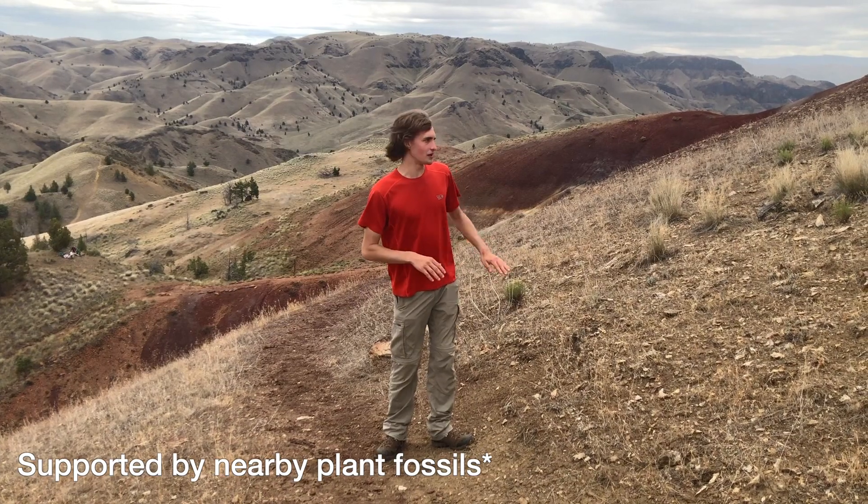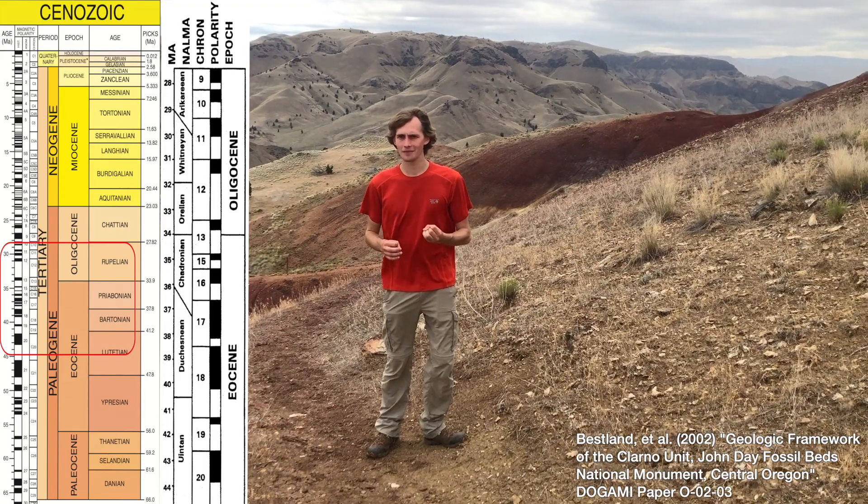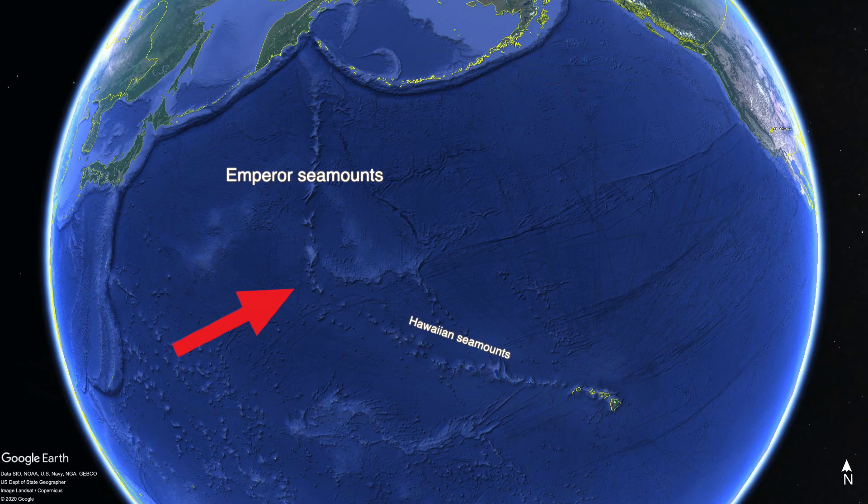The difference between these two is a clear boundary which correlates nicely to a magnetic reversal called R19. That magnetic reversal reflects a massive shift in the way tectonic plates moved around the world. It correlates with a bend in the Hawaiian seamount chain where the Pacific plate changed direction very dramatically, and that change in direction of tectonic plates is reflected in clays in Central Oregon.